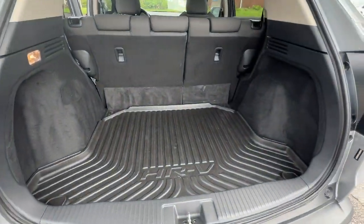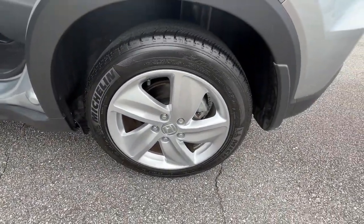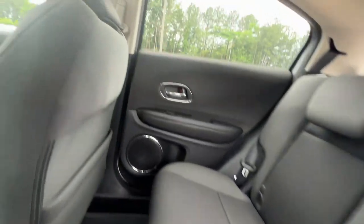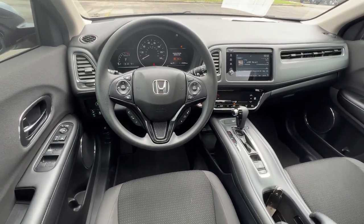The following are some of this vehicle's highlighted options: lane departure warning, keyless entry, sun moonroof, backup camera, fog lamps, lane keeping assist, adaptive cruise control, keyless start, heated mirrors, and satellite radio.